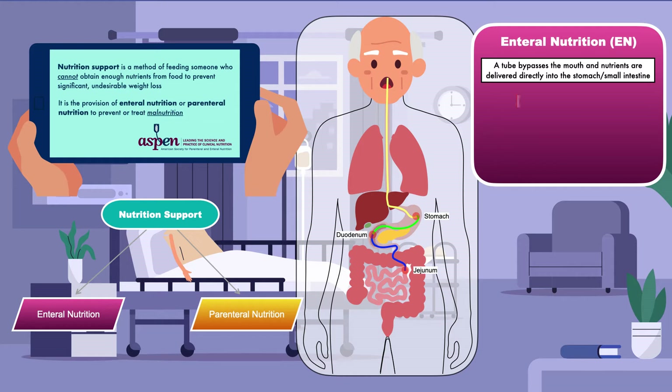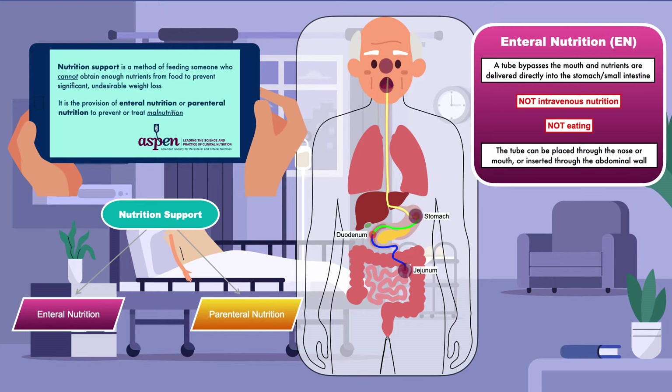Enteral nutrition is not intravenous nutrition — nutrients delivered directly into the bloodstream — and enteral nutrition is not eating. The tube can be placed through the nose or mouth, or inserted through the abdominal wall. A tube placed through the nose or mouth is used when enteral nutrition is needed for six weeks or less. A tube inserted through the abdominal wall is used when enteral nutrition is needed for more than six weeks, or if the patient's medical condition prevents a tube from passing through the oral or nasal cavity and esophagus.